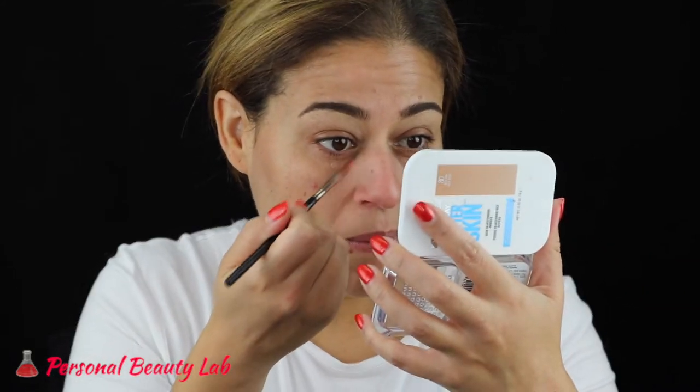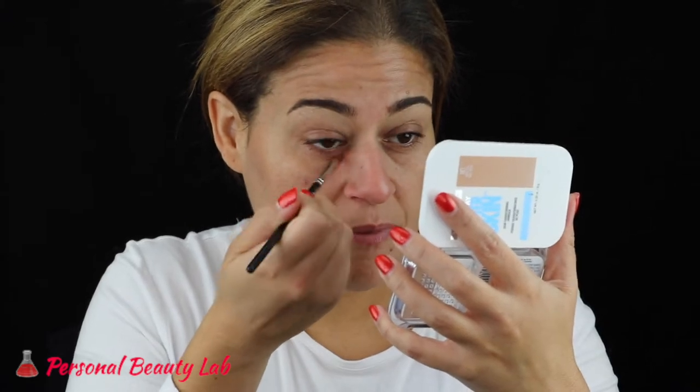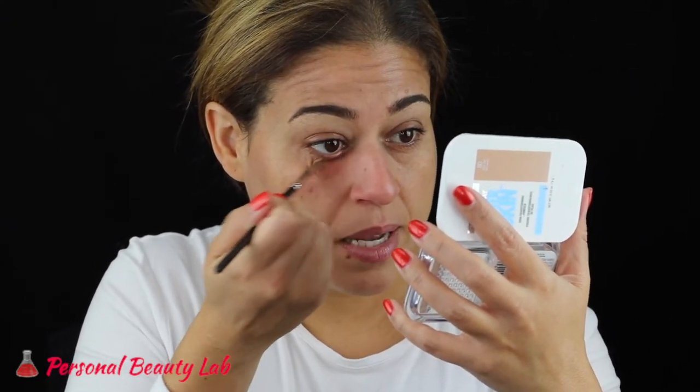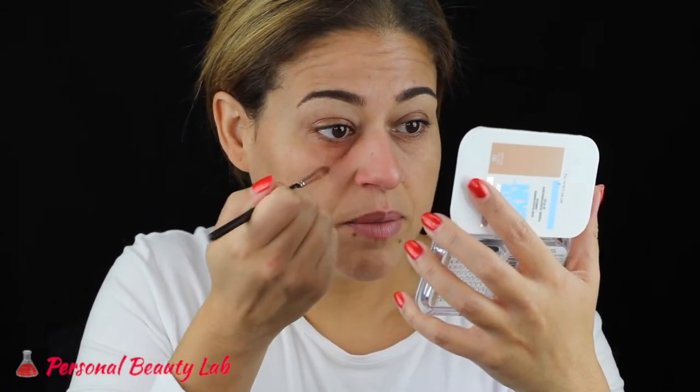Before I apply my foundation I'm going to go ahead and color correct. I don't have any new color correcting products so I'll go through this step very quickly. Essentially what I do is apply the Becca under eye corrector in the shade peach right where my dark circles are, and I do that prior to applying my foundation.